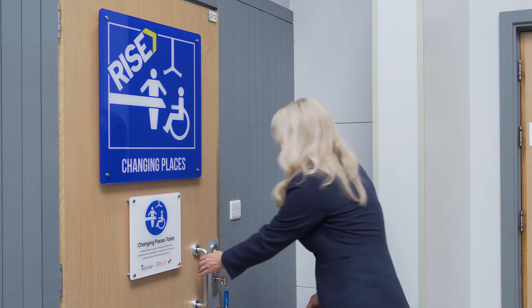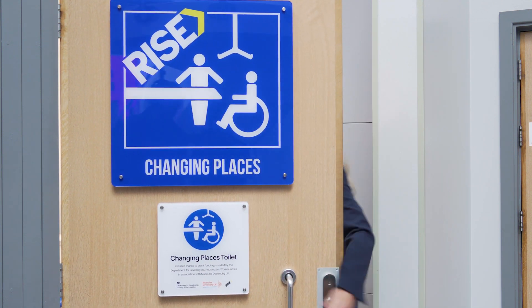Hello, I'm Jane Cooper from Access and Inclusion UK and I'm here today at Haywood Sports Village to look behind the scenes of a changing places toilet. Let's take a look at some of the things that are inside.